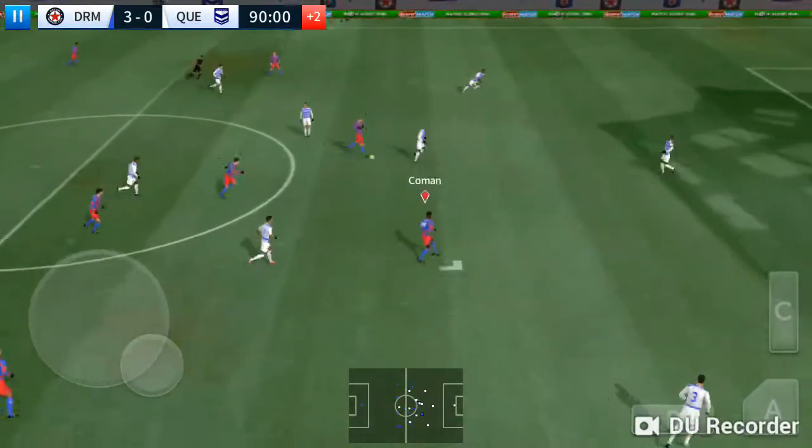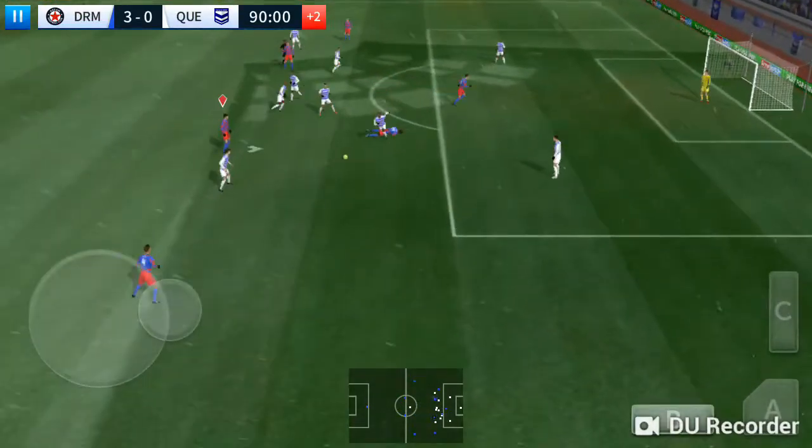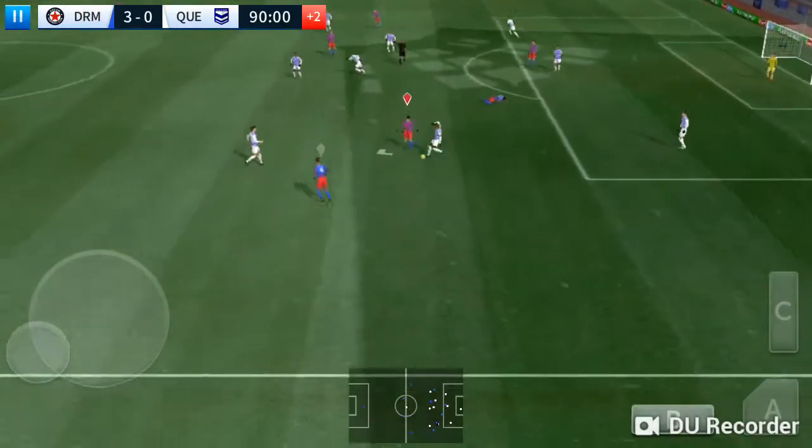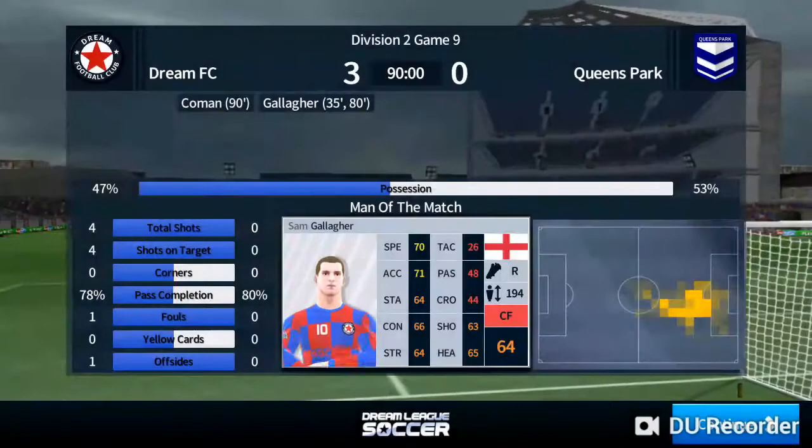That's great determination. Good clearance there — that's the final. This will break them. Attacking football today.